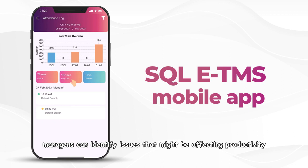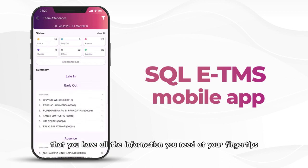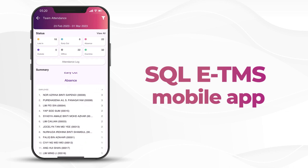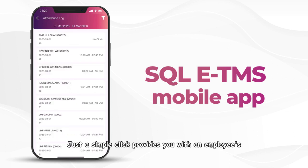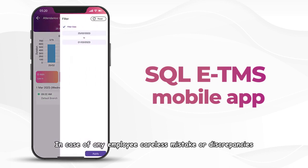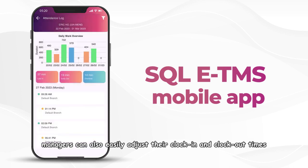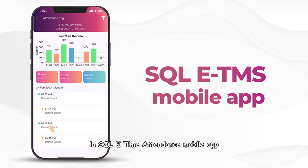Managers can identify issues that might be affecting productivity. With SQL ETMS app's advanced technology, you have all the information you need at your fingertips. A simple click provides an employee's total minutes late and a daily breakdown of in and out timings. In case of any employee mistake or discrepancies, managers can also easily adjust clock-in and clock-out times in the SQL ETMS mobile app.